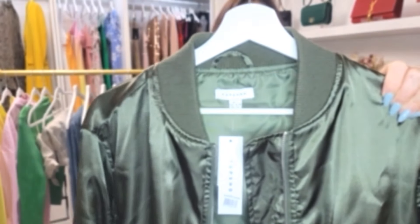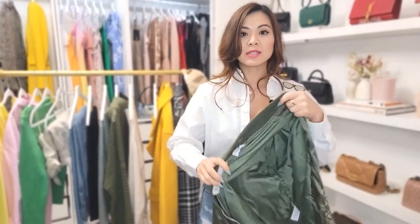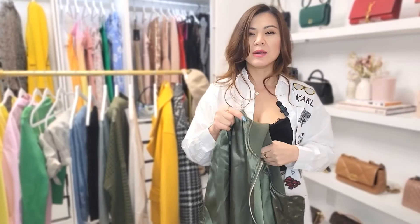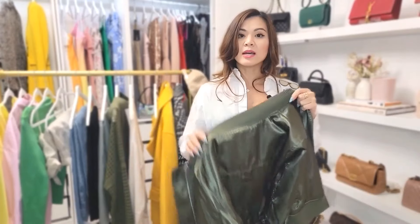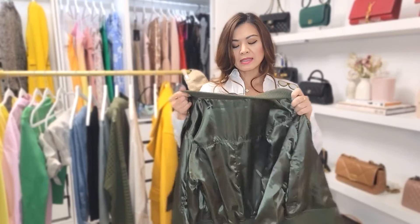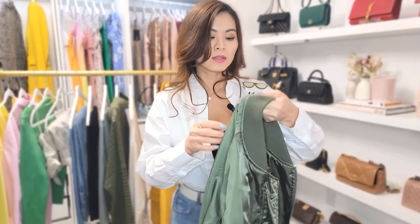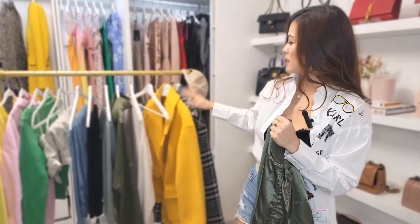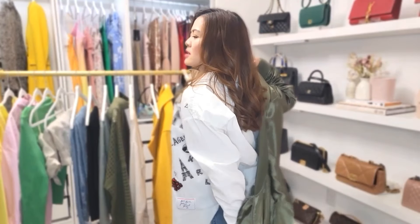The next one is a bomber jacket and this is from Topshop, also at Nordstrom. It has a satin material in a deep olive green. I was looking for a bomber jacket but I wanted something very light because I need this for travel — I didn't want anything too heavy or too thick that takes up a lot of space. This is very light, it gives me the layering that I need but at the same time it's comfortable and easy to pack or to wear when I'm on the road. I also got this one in yellow and I really love that yellow — it's so pretty.